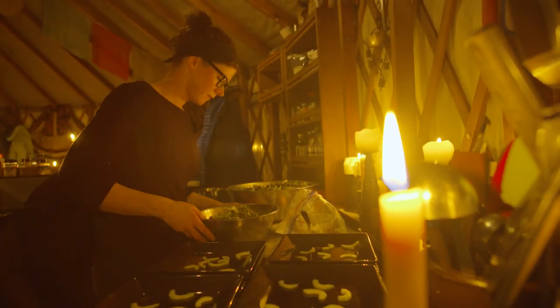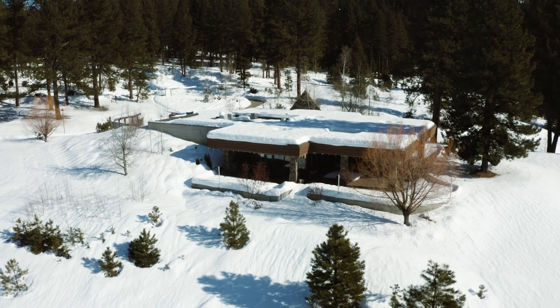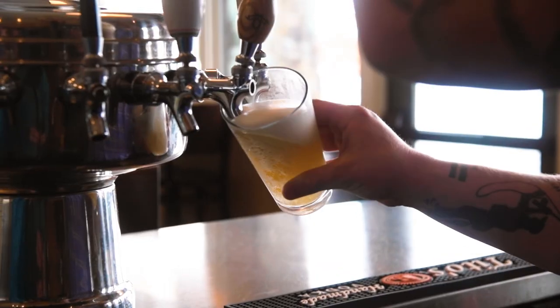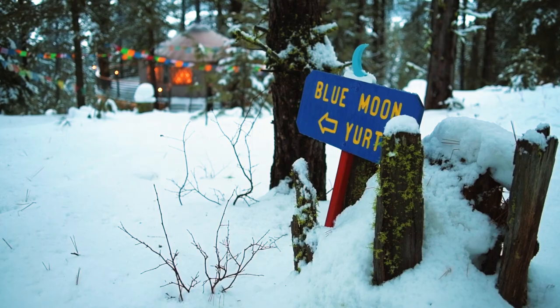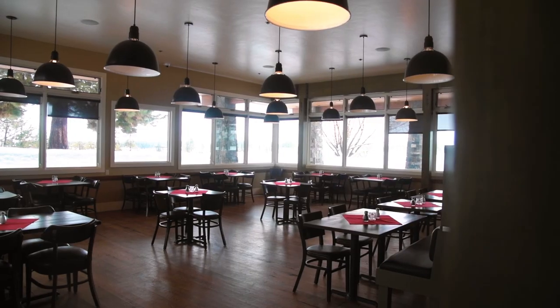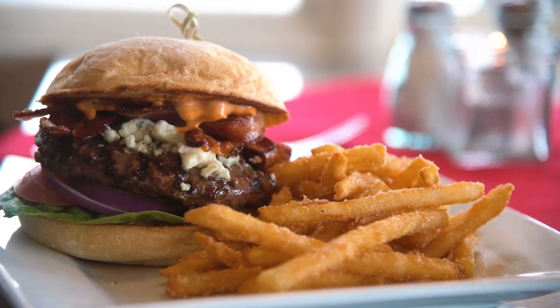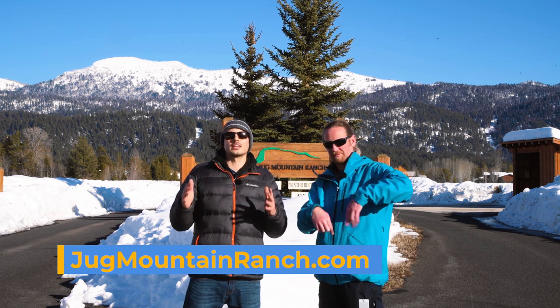I would book an evening at the Blue Moon Yurt and come out here early — either snowshoe, cross-country ski, or fat bike. Then I'd hit the clubhouse for a beer and head out to the Blue Moon Yurt for dinner and just have a whole day here. And if you're not doing the Blue Moon Yurt, the clubhouse is a great place to end up. To learn more about Jug Mountain Ranch, visit jugmountainranch.com.